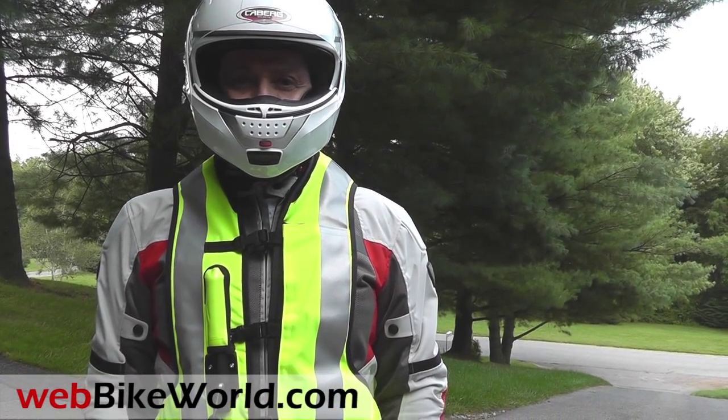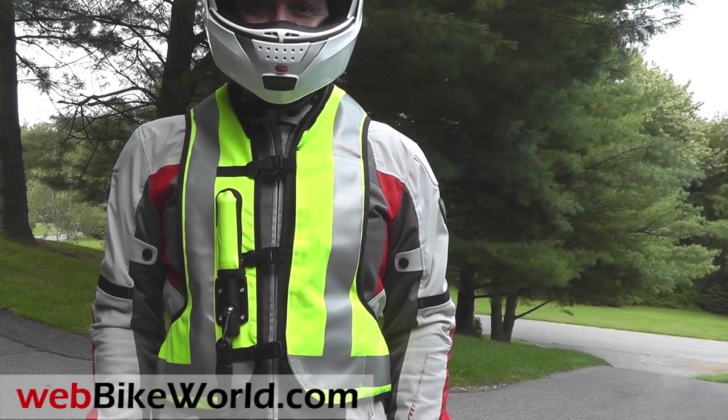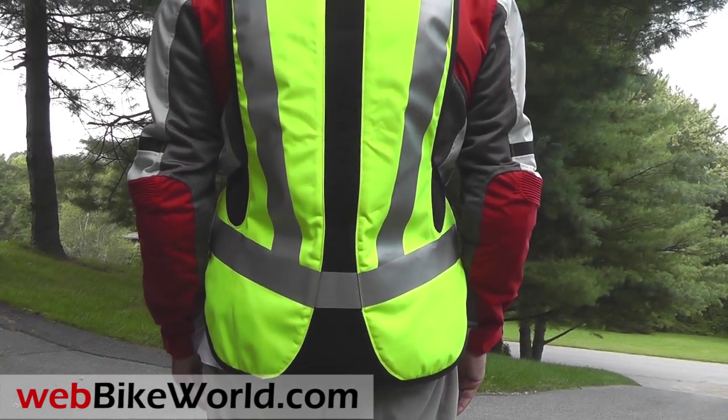Welcome to WebBikeWorld.com. This is a quick look at the Hellite AirNest High Visibility Airbag Vest. For the full review, more photos, and all the details, please visit WebBikeWorld.com.